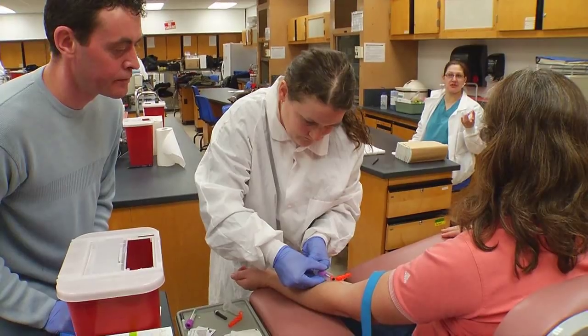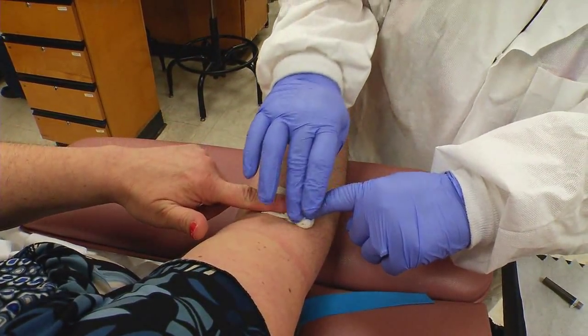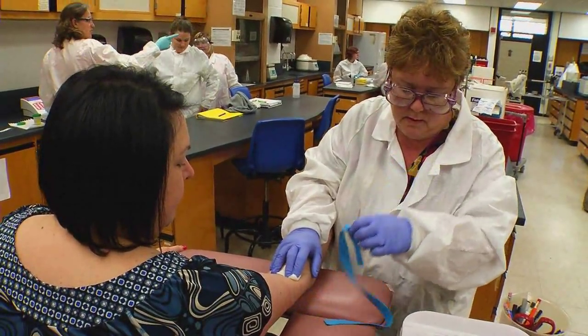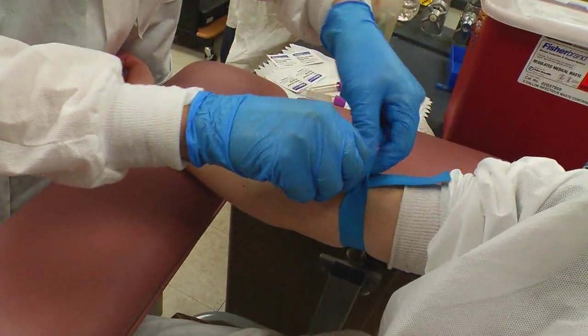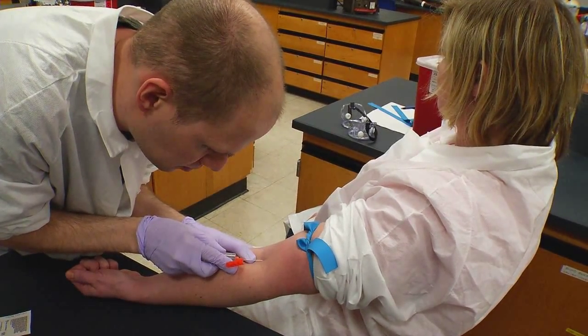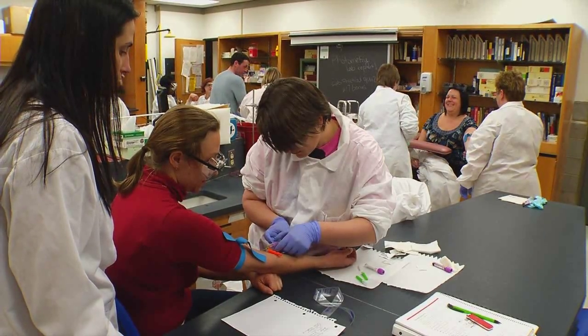The clinical experience contains 20 hours per week for the second eight-week session of the program. Students are placed in either a clinic outpatient setting or an inpatient setting in a hospital, where they will perform a minimum of 100 venipunctures and also a combination of capillary draws as well. They will spend a minimum of 140 hours in that clinical site.